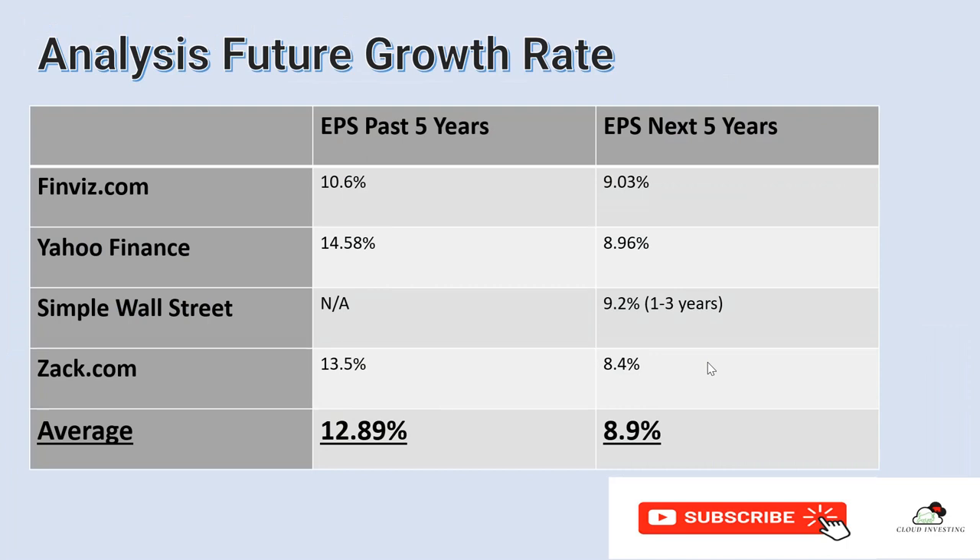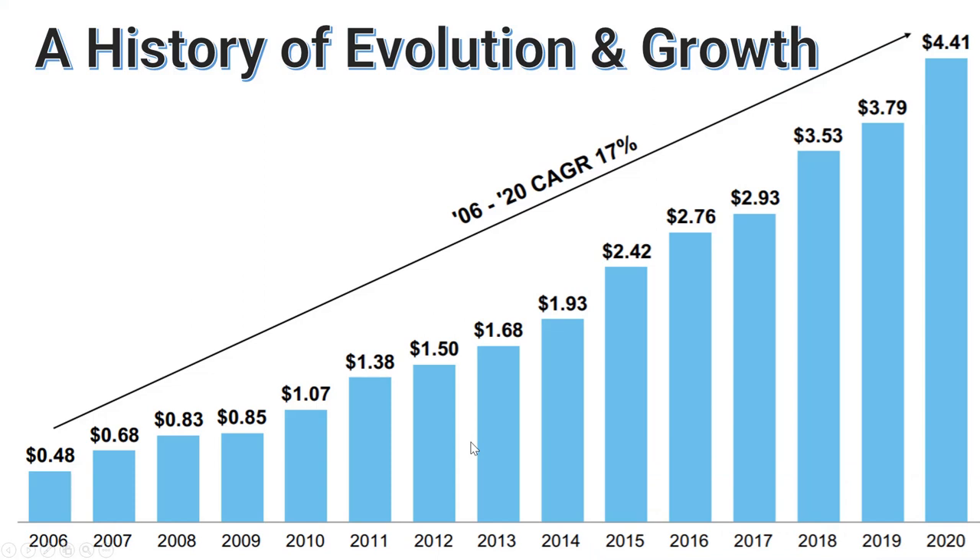After looking at the financials, we look at the analyst estimates for future growth rate. In the past five years, Finviz, Yahoo Finance, Simply Wall St, and Macroaxis — their average growth rate is about 12.89%, and they are pretty close together, so I think this is reliable. Looking at the historical compound annual growth rate since 2006 until 2020, it's fantastic — the chart is all the way in an uptrend. Growth rate is very fantastic, no problems.